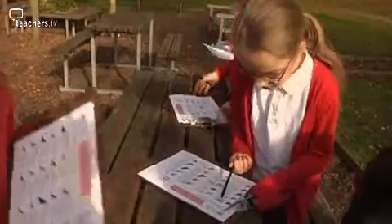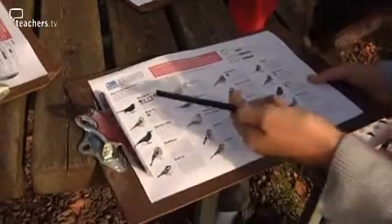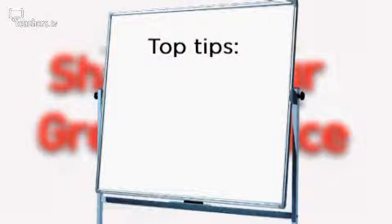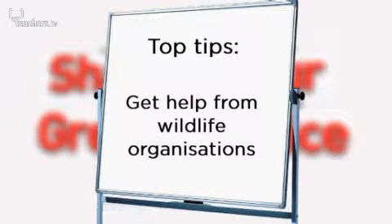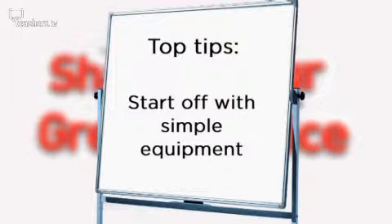If you want to use birdwatching to boost your pupils' maths skills, here are some top tips from the staff at Barming Primary School. Get help from wildlife organisations such as the RSPB, who can often provide resources to help you get started. Make sure the children are actively gathering the data and interpreting it themselves — it will make the maths more relevant and more engaging. You can start off with really simple equipment like scales and two bird feeders.